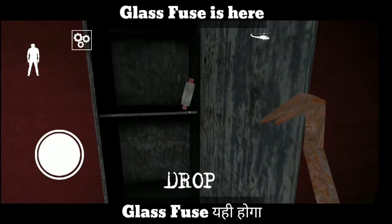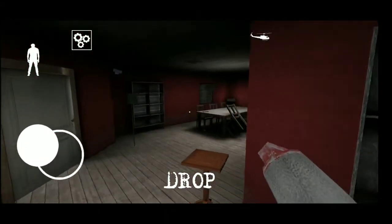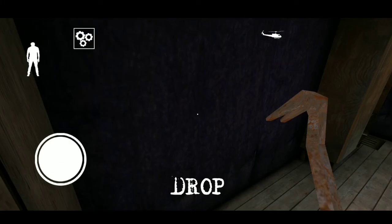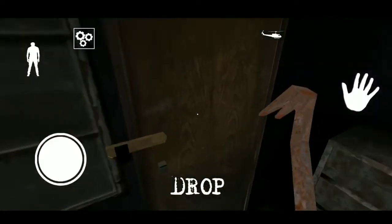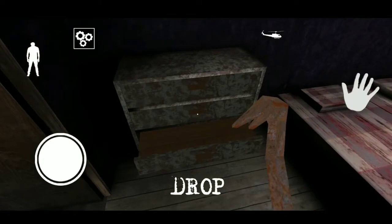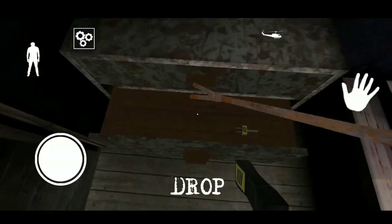Glass fuse is here. Glass fuse aapko yehi pe milega — the place I am telling you. All the locations you will find in part one, and parts two, three, four, and five will come soon.